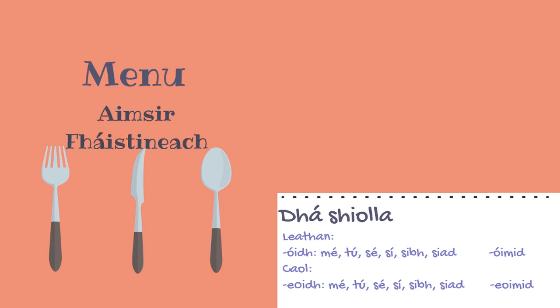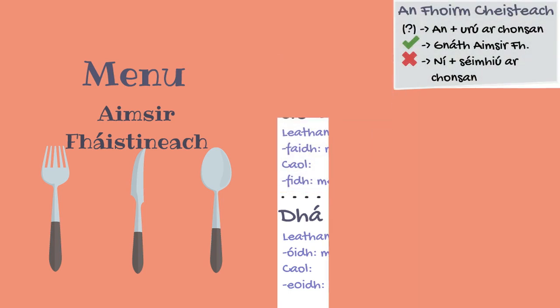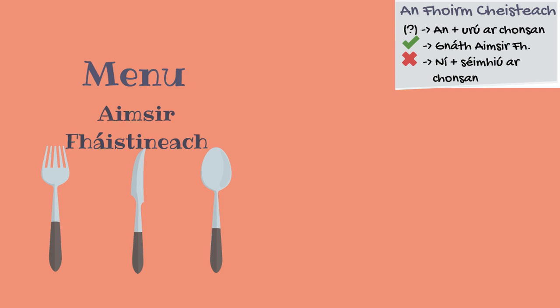How do you ask a question in the Aimsir Fháistineach? It's easy. To ask a question, we use 'an' or 'nach', followed by an urú on a consan. To answer a question positively, we use the verb in its standard Aimsir Fháistineach form. And to answer a question negatively, we use 'ní' followed by a séimhiú on a consan. Agus sin é.